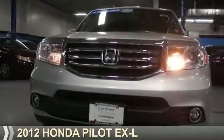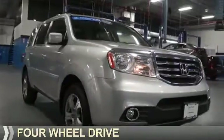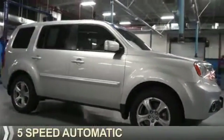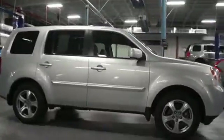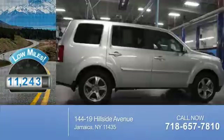Presenting the 2012 Honda Pilot. It's powered by 4-wheel drive, a 3.5-liter 6-cylinder engine, and a 5-speed automatic transmission. With fewer than 15,000 miles, this vehicle has a long road ahead.